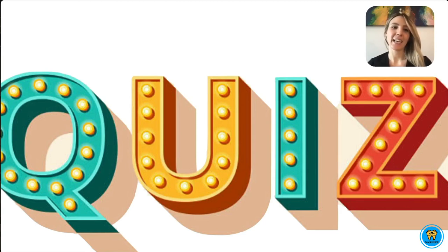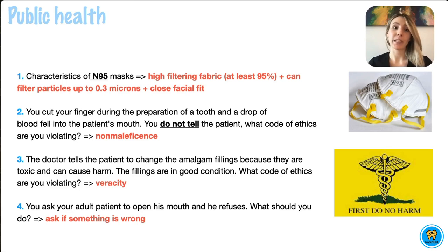Hello everyone! Today we will go over some of the most often seen questions for your exam. Let's get going. We will start off with questions regarding public health.